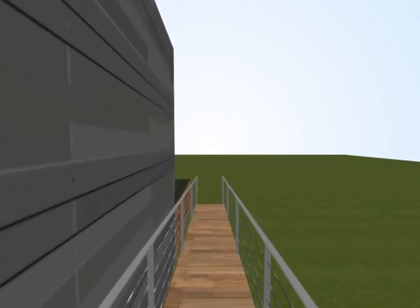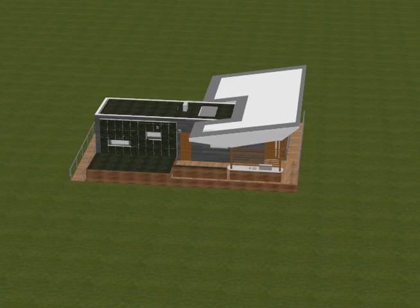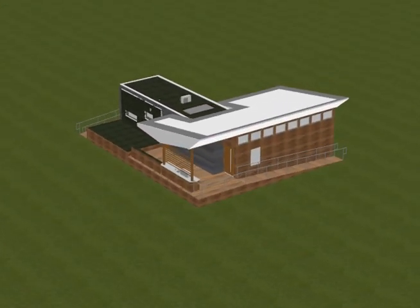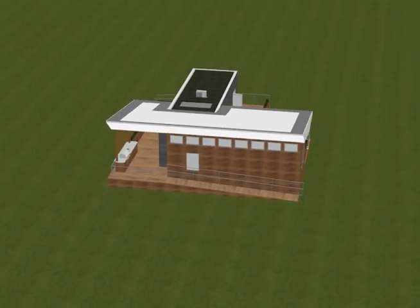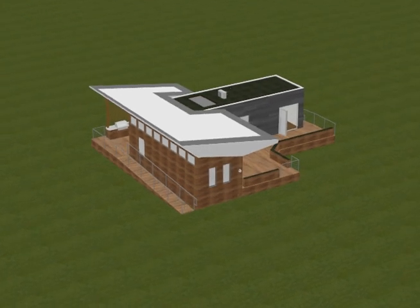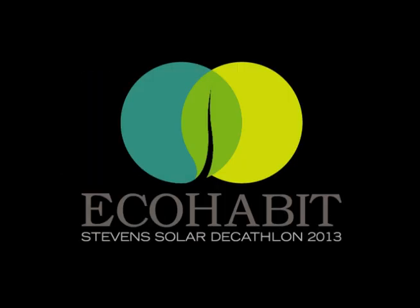Our home redefines the relationship between a home and its user. EcoHabit creates a new mindset of interaction between a house and its user, their patterns, building systems, and its regional climate. This enables the user to cohabit with the house, learning from each other to create a more energy efficient, sustainable life. EcoHabit — live with your home.